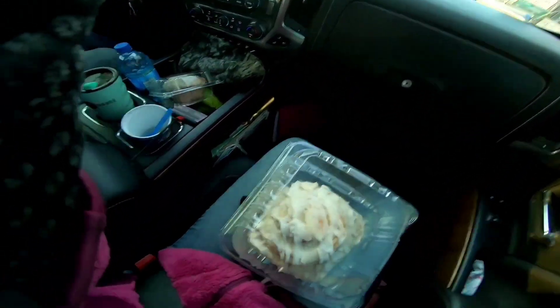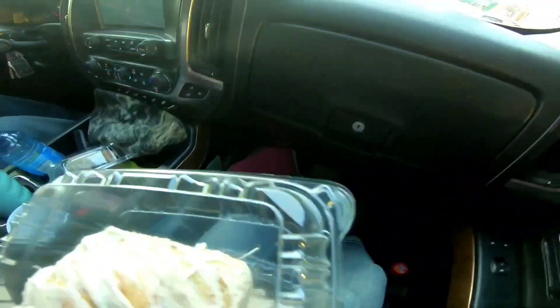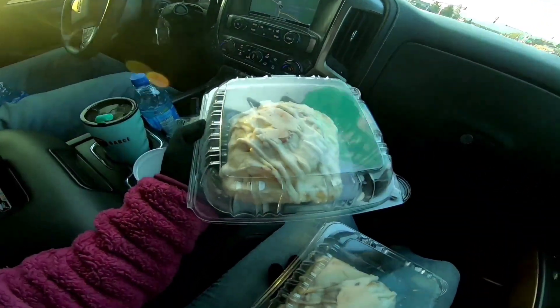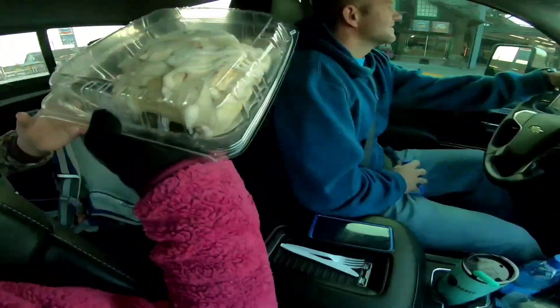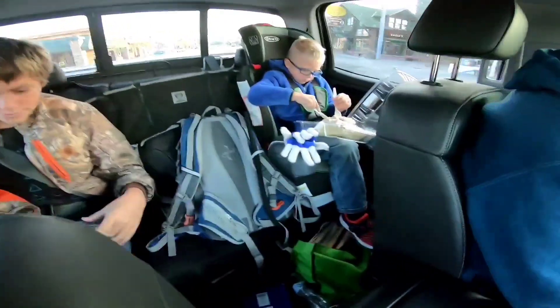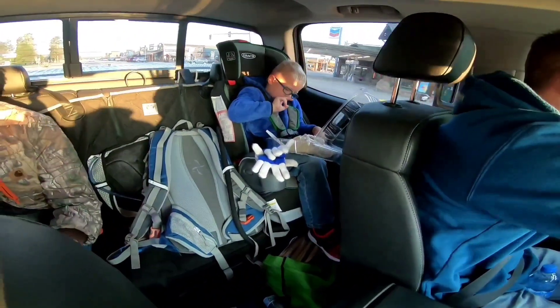We did find a bakery — it didn't have doughnuts, but instead had a monster cinnamon roll, and my husband buys us all one. We're gonna attempt to see how far we can get into this thing. Here you go. Oh my goodness, don't make a mess. I wouldn't eat the whole thing. You're disappointed? You shouldn't have gotten excited earlier.